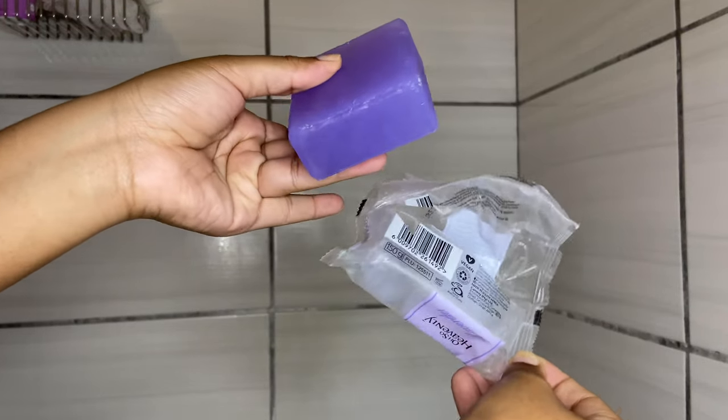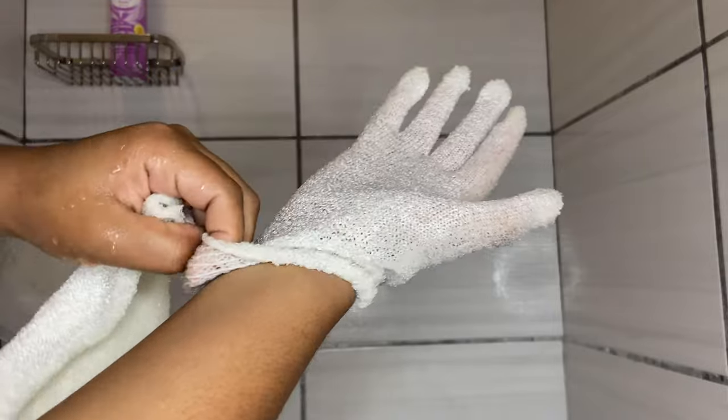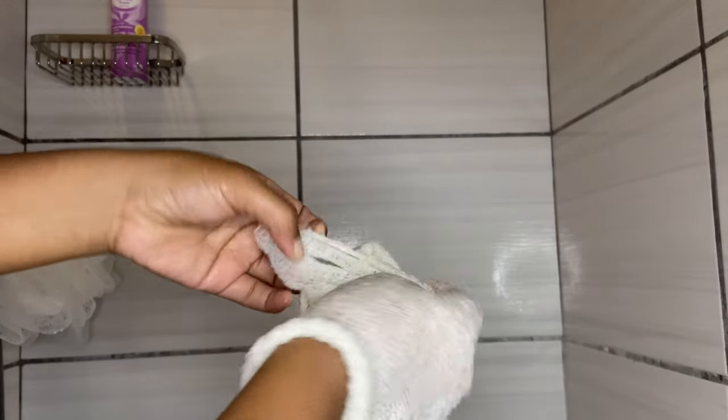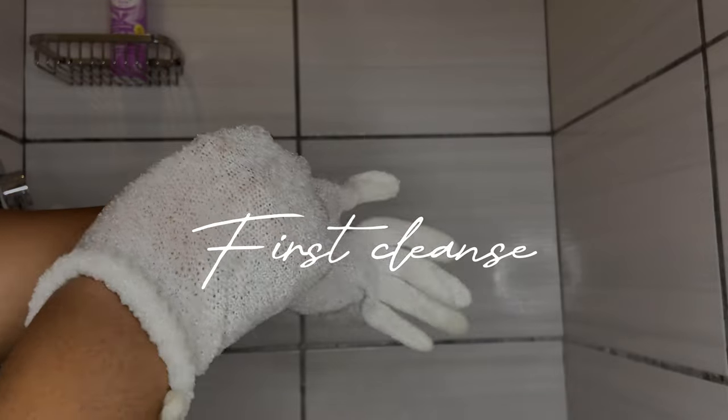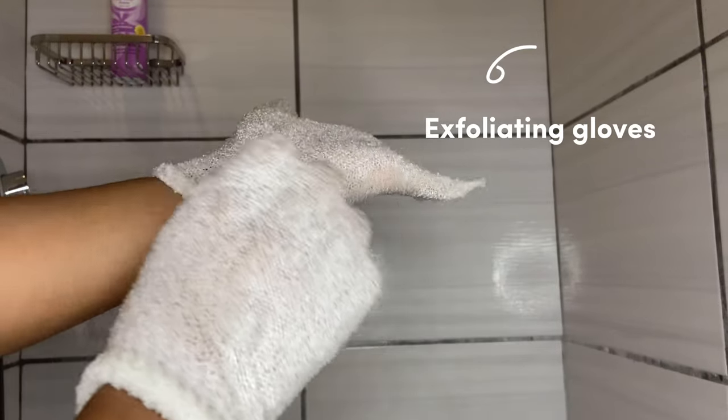What I like about it is that it is vegan, so it is only made up of plant-based material and it does not consist of any harsh chemicals. And I'm using that with my exfoliating gloves.